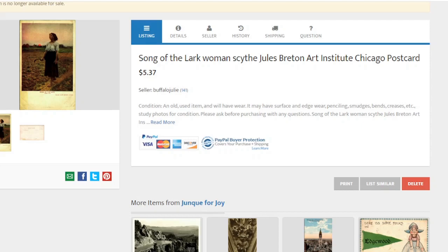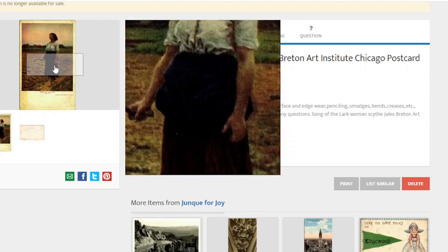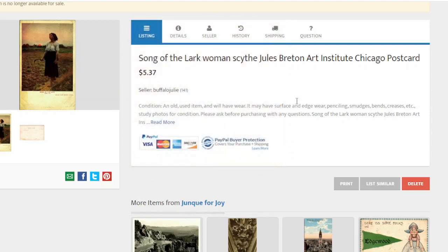The first one is sold on Hip Postcards and this one is The Song of the Lark, Woman with a Sigh. The reason why I really like this one is that I read the book Song of the Lark by Willa Cather and it really resonated with me.